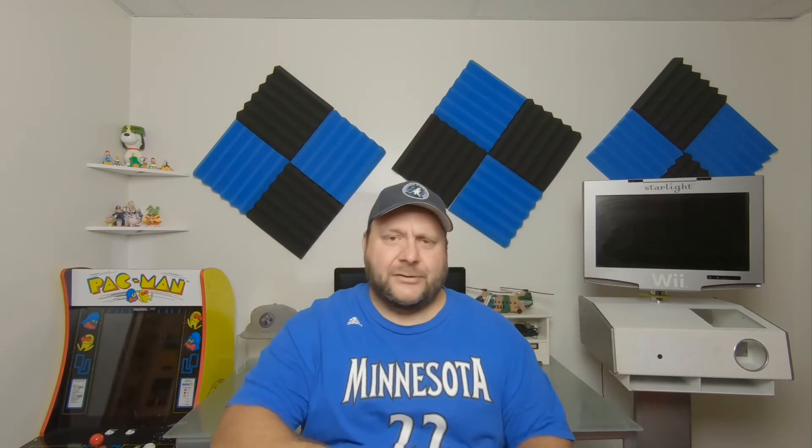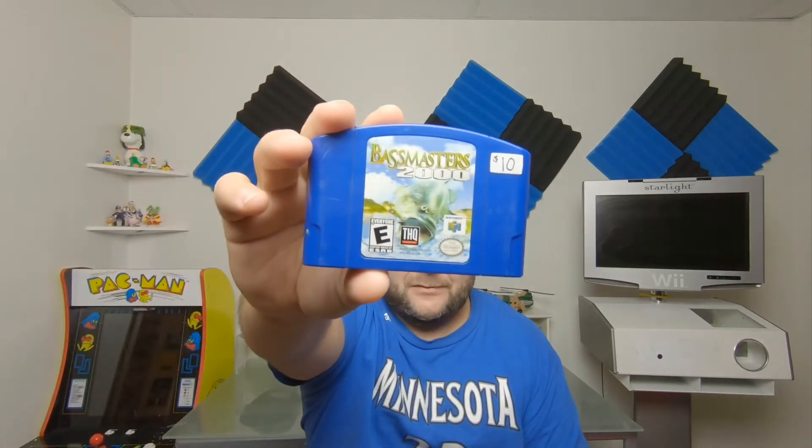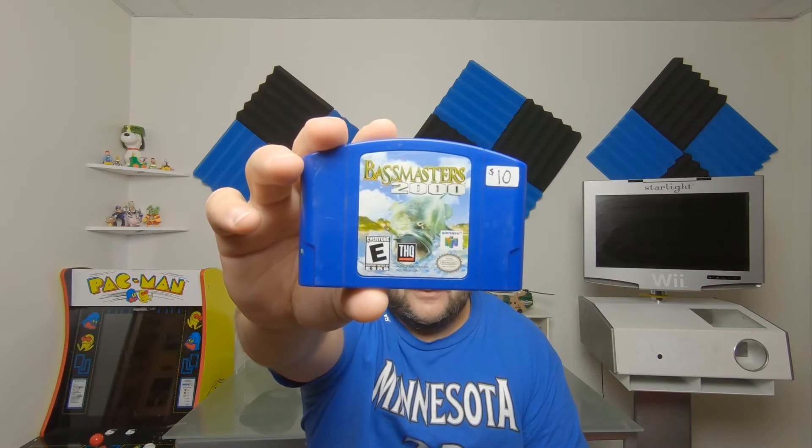Got this one at a garage sale — it was my friend Mike's sale. He had it priced at $10 but I offered $5 and he took it. This is Bassmasters 2000 for the N64. Nothing fancy, but for $5 I'll add it to the collection.